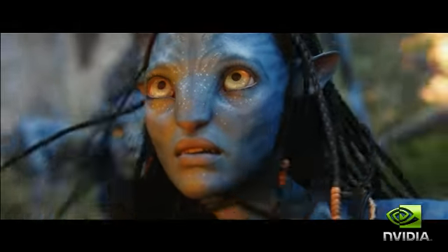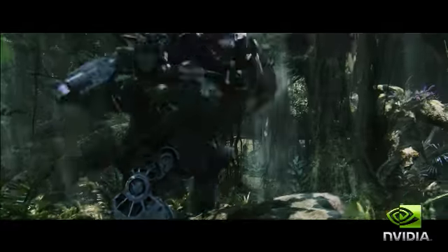Weta Digital, based in New Zealand, was the lead visual effects house for the film. Their challenge was that the complexity of the scenes had grown from what usually were millions of polygons in a frame to over billions of polygons. That level of complexity meant they couldn't run all their rendering just on CPUs and finish on time.